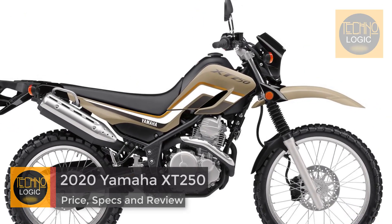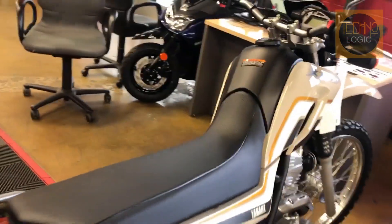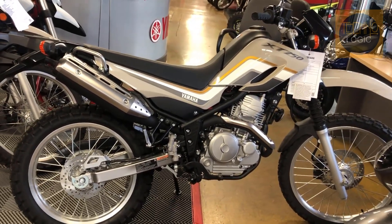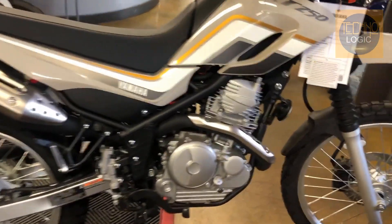With roots that date back to the 1980s in the Yamaha Serow, the 2020 Yamaha XT250 remains relevant in the 21st century. Along the way, the 223cc motor grew to 249cc, although it retained its SOHC 2-valve architecture, and it is still air-cooled.